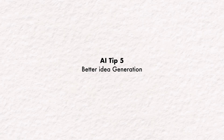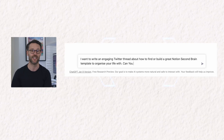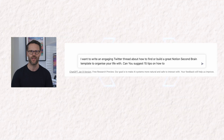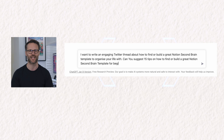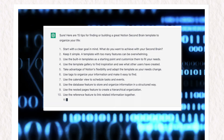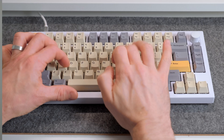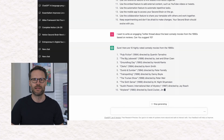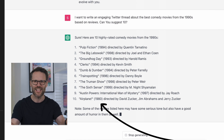Use case five is better idea generation. I simply said: 'I want to write an engaging Twitter thread. Can you suggest 15 tips on how to find or build a great Notion second brain template for beginners?' Edit it yourself, but as a quick inspiration it's fab. Insert your use case here — whether it's top 10 iPad accessories or just listing brilliant 90s comedy movies in order.